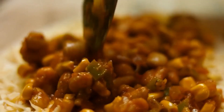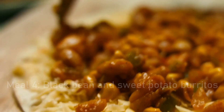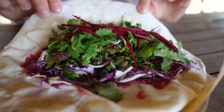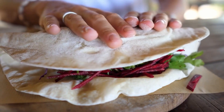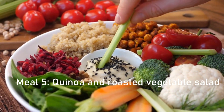Meal 4: black bean and sweet potato burritos. Mash together some cooked black beans and roasted sweet potatoes and roll them up in a whole grain tortilla. Top with some shredded lettuce, diced tomatoes, and a drizzle of avocado or Greek yogurt for a protein and fiber-packed meal.